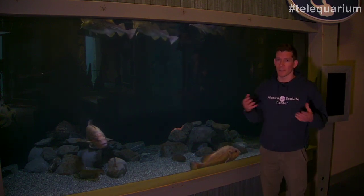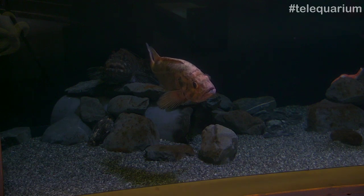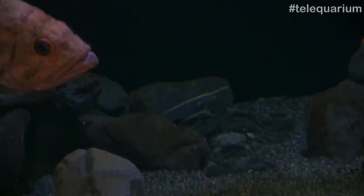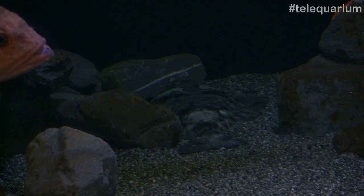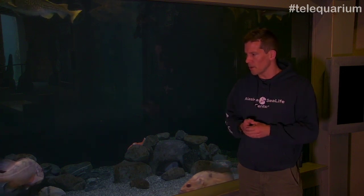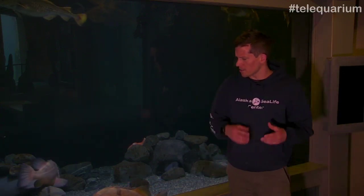We have the lingcod and the halibut — both of those are pretty iconic animals here in Alaska. When people come to the Sea Life Center, usually one of the first questions they have are where are the restrooms and can I see a halibut, and the answer is down here. You'll probably be able to see it when it comes up here to the surface when we start feeding. We feed our animals here at the aquarium a large feed every other day, so today is actually the big feed day.